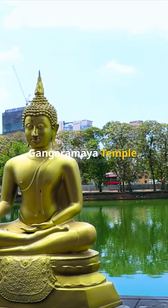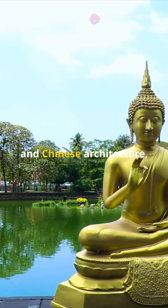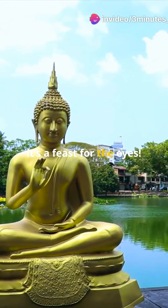Next, don't miss the Gangaramaya Temple. With its eclectic mix of Sri Lankan, Thai, Indian and Chinese architecture, it's a feast for the eyes.